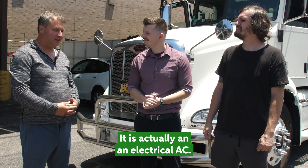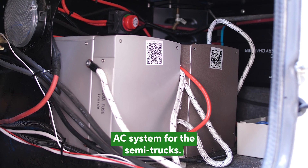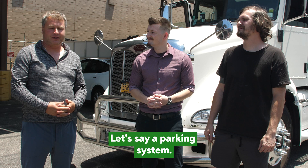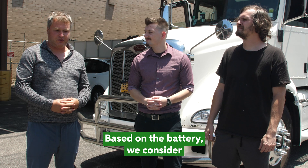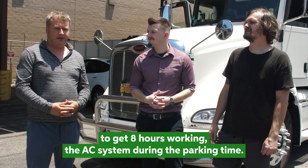It's an electrical AC/DC system for semi-trucks — like a parking system. It's based on the battery; we consider getting like eight hours of working the system during the parking time.